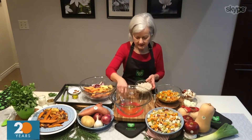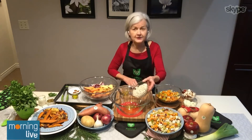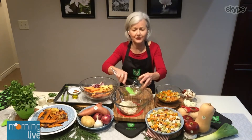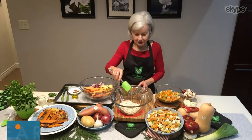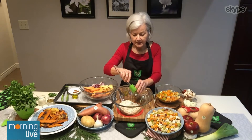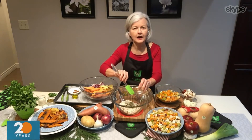Now to put the salad together, I have cooked up some barley. You can use your favorite grain — it could be quinoa or it could be rice, use what you have on hand. That's what's great with our Foodland Ontario recipes: you can use your imagination or use what you have in your cupboard. And that's a great way of reducing food waste, right? Using what you have.